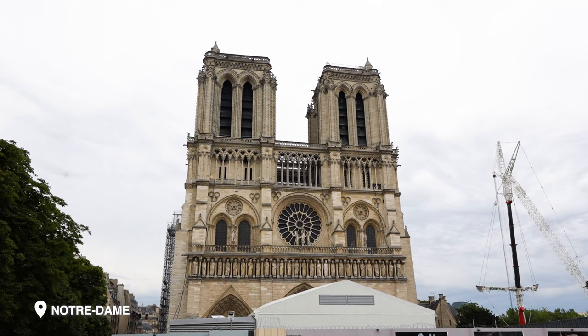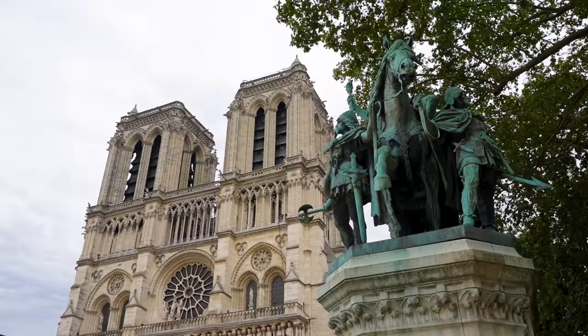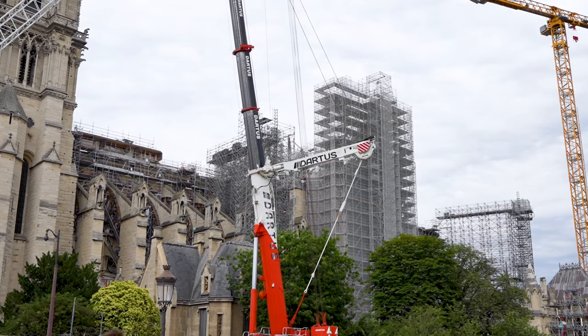So there it is — the Notre Dame, which sadly had the fire in 2019.